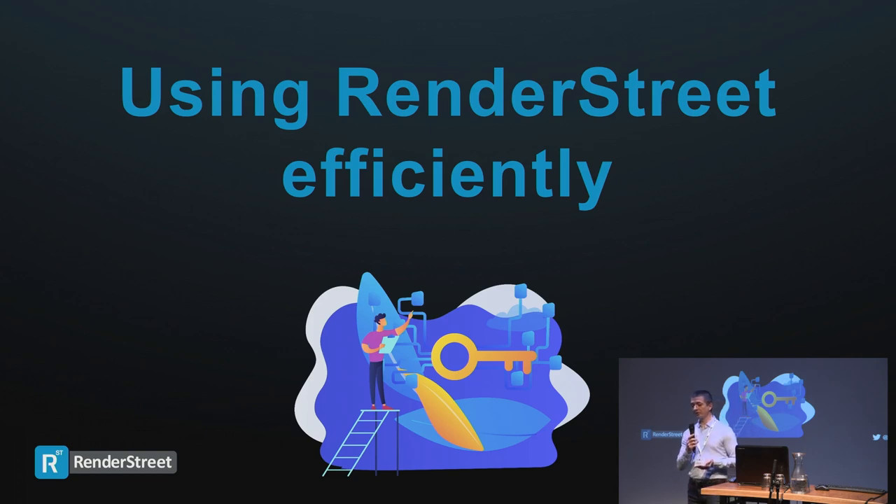Moving to the second part of the presentation — whether you're already using RenderStreet or not, here are a few tips you may not know about how to use our platform in the most optimized way. I wanted to talk about this because we have quite a number of options. I know people don't really read the documentation, so they're mentioned in our knowledge base, but it's better when somebody talks to you about them.